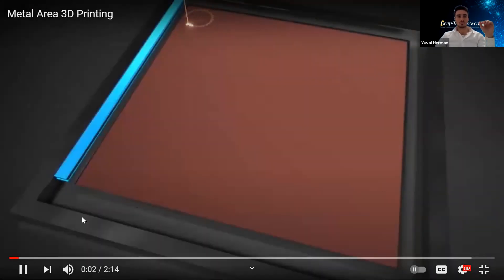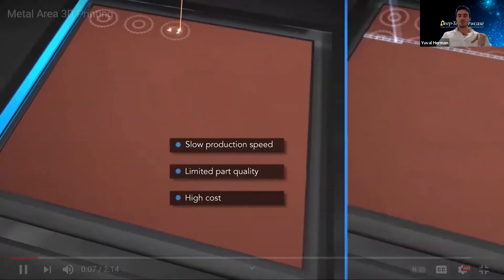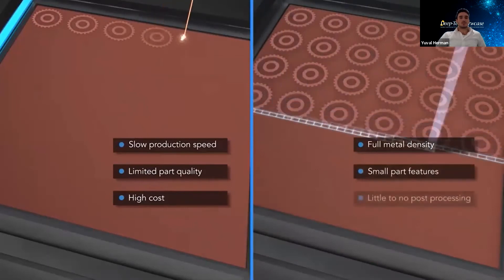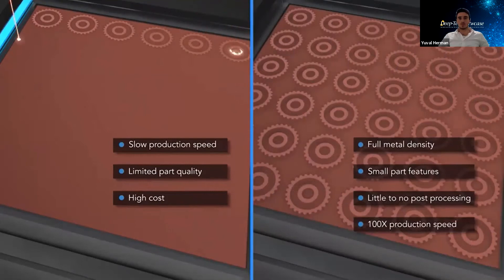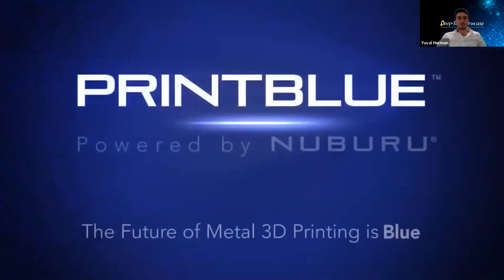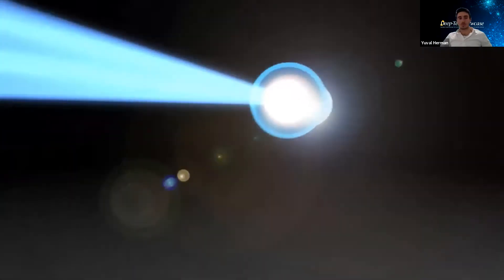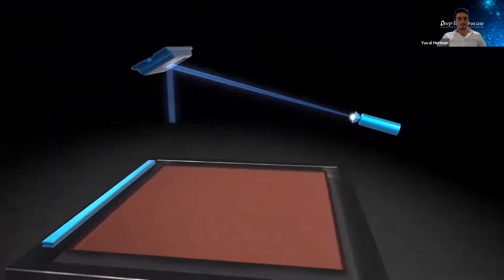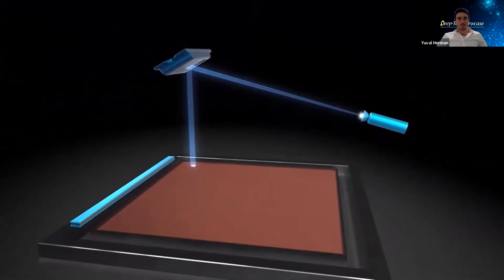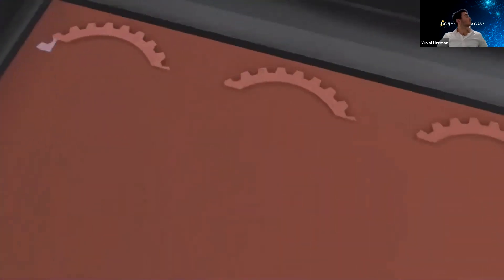Metal 3D printing has been plagued by slow production speeds and performance limitations. Imagine a solution that delivers full metal density, small features, no post-processing, and a production speed that's 100 times faster than traditional powder beds. Enter PrintBlue, developing HD area printing with advanced blue lasers. The technology is based on the following principle: a blue laser is imaged onto a digital light modulator with 2 million pixels.